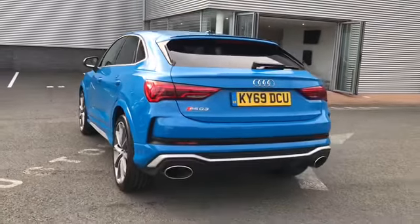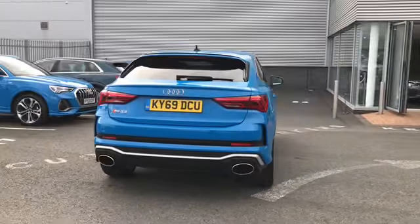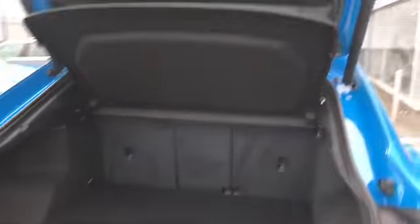Moving round to the back of the vehicle, this car comes with the parking assistance pack along with a rear view camera. We also have a power operated tailgate and, as you can see, a nice amount of boot space in the back there as well.